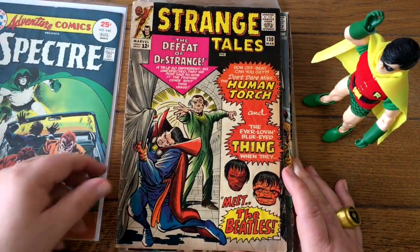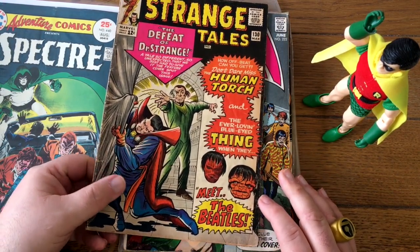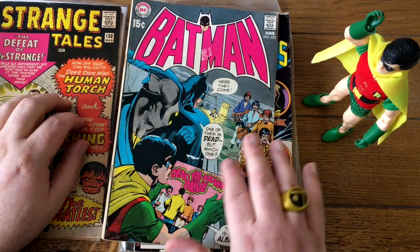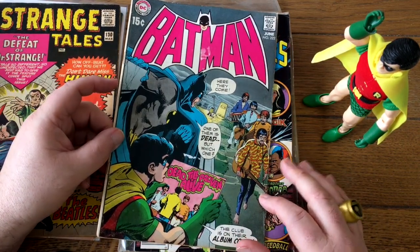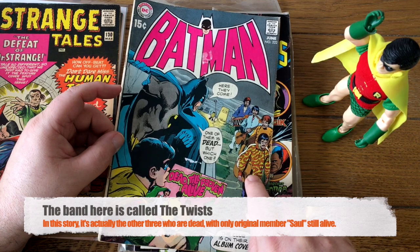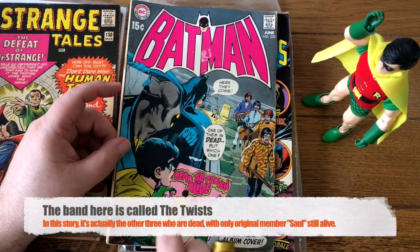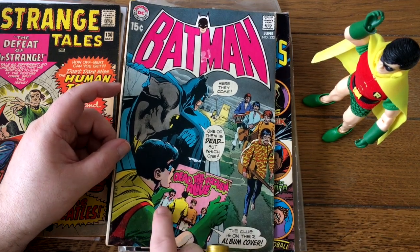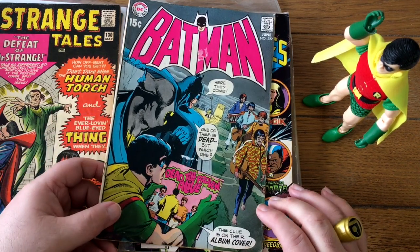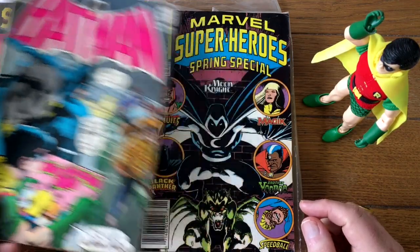Here's an old Strange Tales with the Human Torch and the Thing as the Beatles in mop-top wigs — that's exciting. And right beside it, the Batman issue featuring the 'Paul is dead' conspiracy theory. Of course, they came up with a doppelganger group that is and isn't the Beatles, but you can clearly see it's John, Paul, George, and Ringo. This sort of mimics the Sgt. Pepper album — I think that's the back cover where Paul's facing away, which is one of the clues that he's dead. They're not called the Beatles, but it's obviously who it's intended to be. Unfortunately there's a little stain there, but still cool.